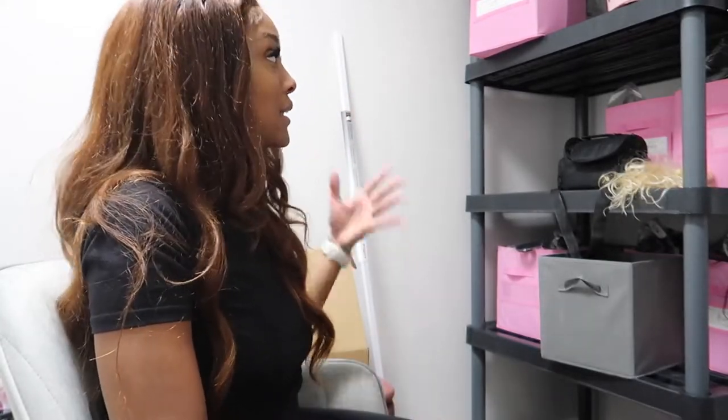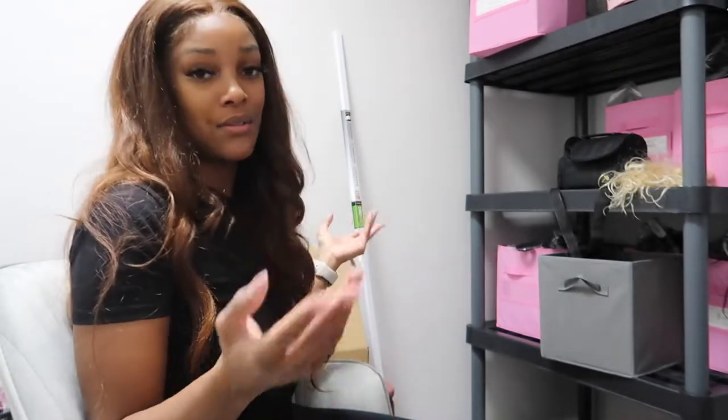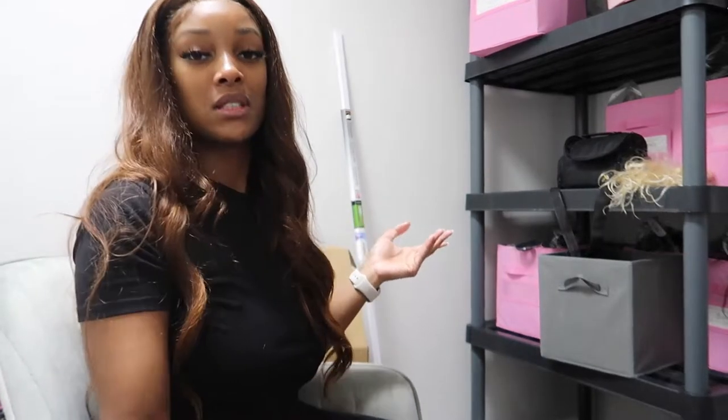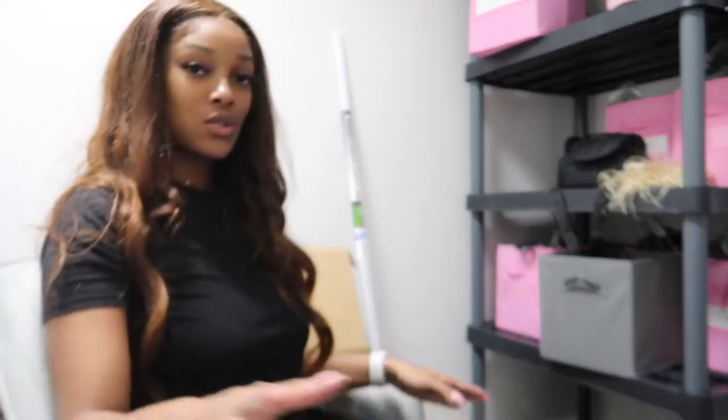I sell a bunch of hair. I have no more space anymore, so I got this bigger suite to pretty much be able to have everything in stock, as opposed to having to reach out to my vendors constantly to drop things because I can't save anything in my suite. I have this storage room — I'm gonna show you how messy this desk is.